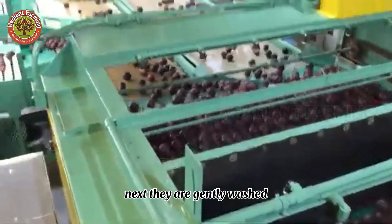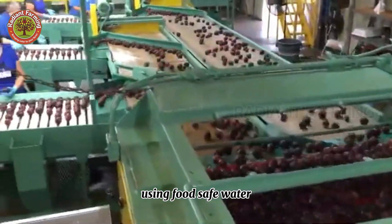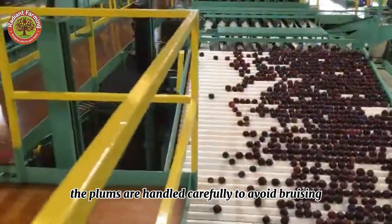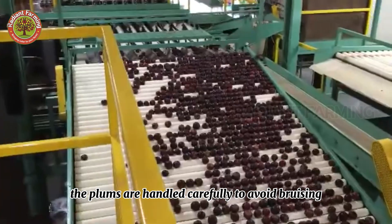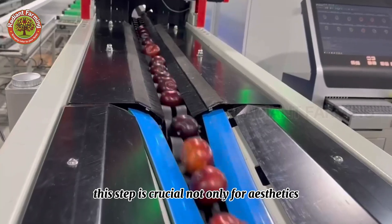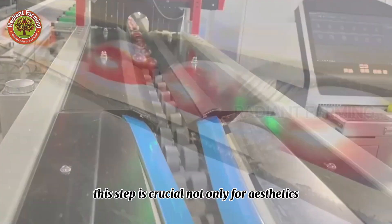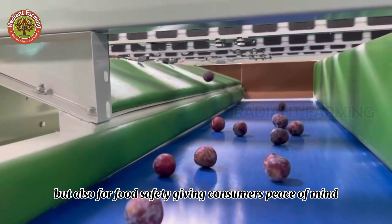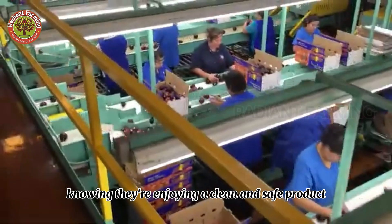Next, they are gently washed using food-safe water and brushes to remove any remaining dirt. The plums are handled carefully to avoid bruising, ensuring they remain in perfect condition. This step is crucial not only for aesthetics, but also for food safety, giving consumers peace of mind knowing they're enjoying a clean and safe product.